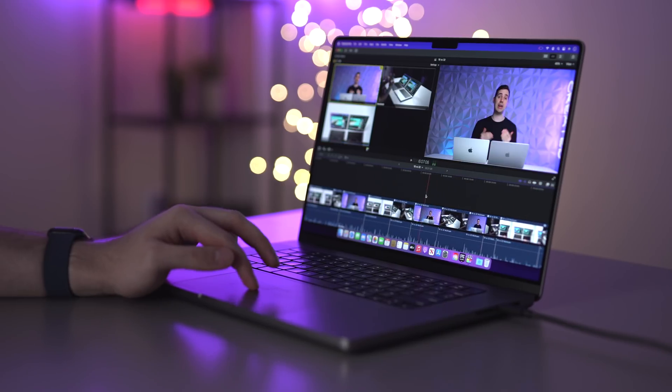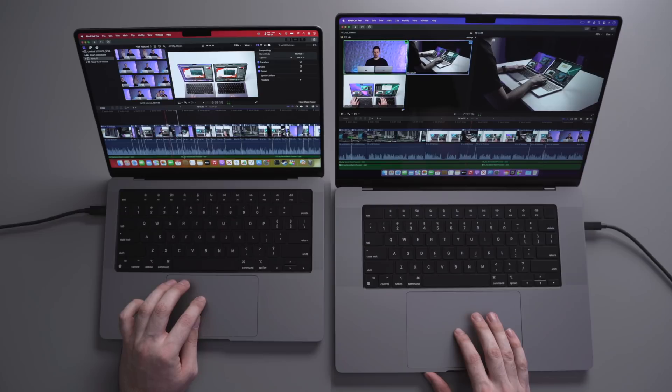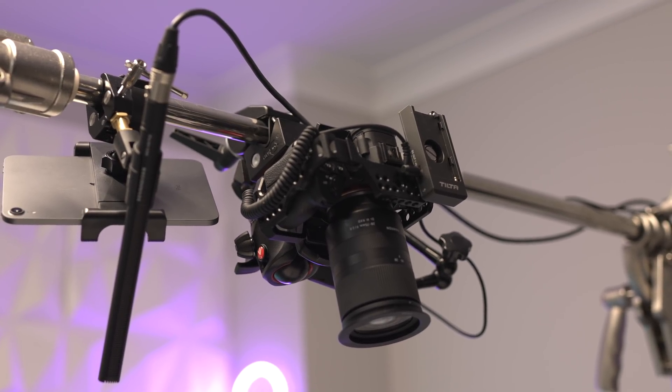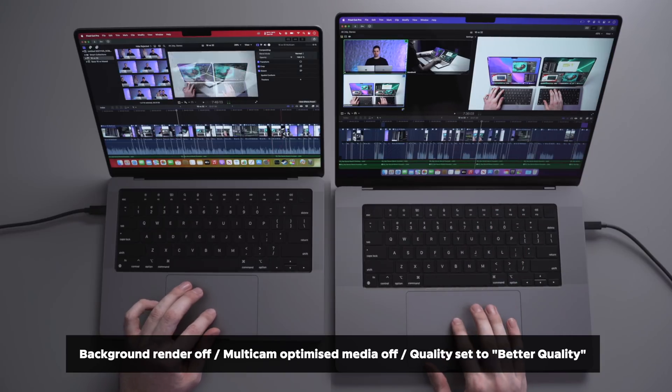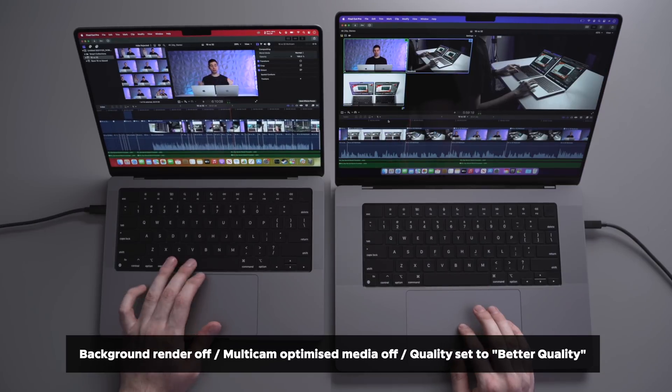You're going to spend 99% of your time on the timeline — cutting clips, color grading, and actually editing the video. On the left is the base model 14-inch M1 Pro MacBook, and on the right is the fully upgraded 16-inch M1 Max MacBook. I've switched to recording in ProRes wherever possible, not DNX HR or H.264 like I used to on Windows. This means I can take advantage of the specific ProRes chips on the M1 Pro and Max. I'm using Multicam with 3 streams of 4K video with color grading, transitions, and 3D charts playing back in real time. Playback is really smooth, there are no dropped frames, and I honestly couldn't tell a difference between either model.